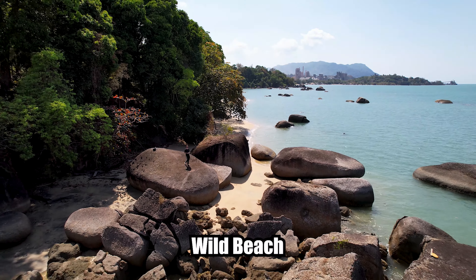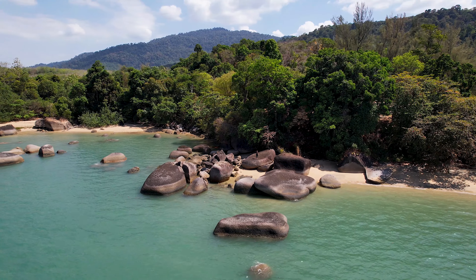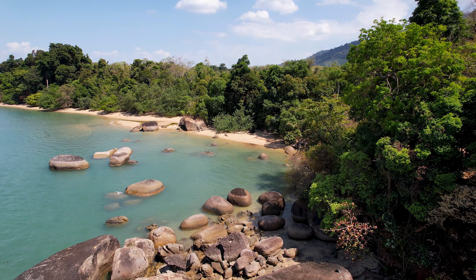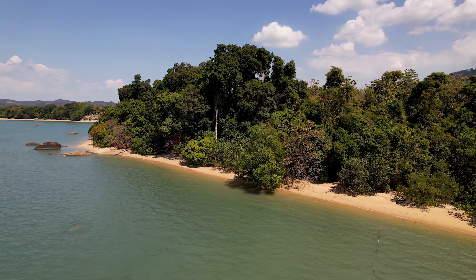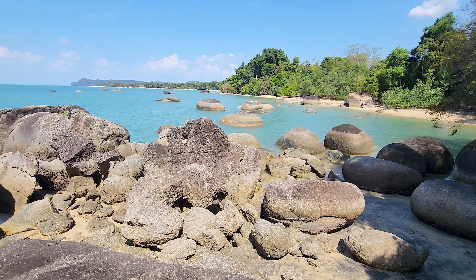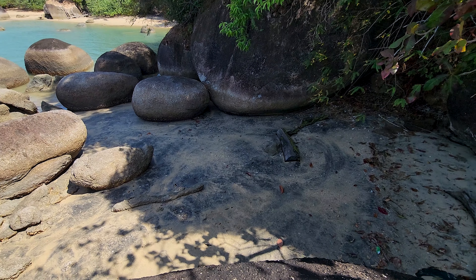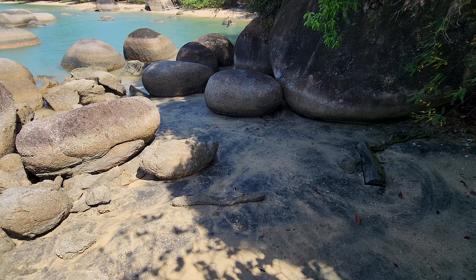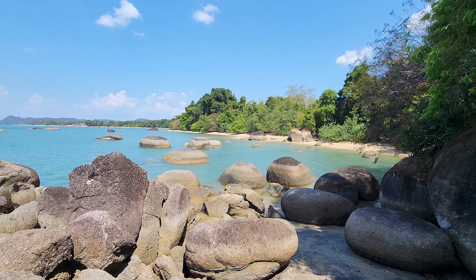My next stop was at wild beach where you can find huge rock formations. There were also many eagles flying around, so I had to be careful with my drone. I'm here now at wild beach, and opposite there is the black sand beach. You can see there are a lot of black dots in the sand, but this beach is much better.